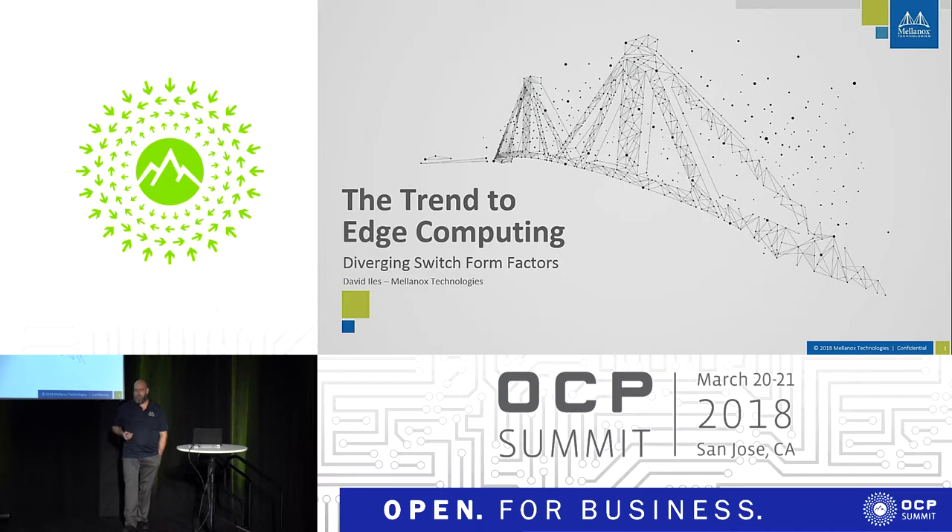I'm Dave Isles and I am with Mellanox Technologies, responsible for our Ethernet switch business as it relates to open networking. That means I work with guys like Cumulus, Microsoft with Sonic, AppStra as they do things with Sonic, and our own native Linux switch driver called SwitchDev. I'm here to talk about this trend towards edge computing and how the networking form factors are going to be changing going forward.